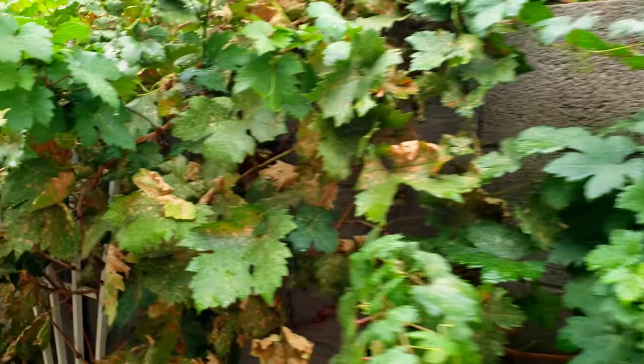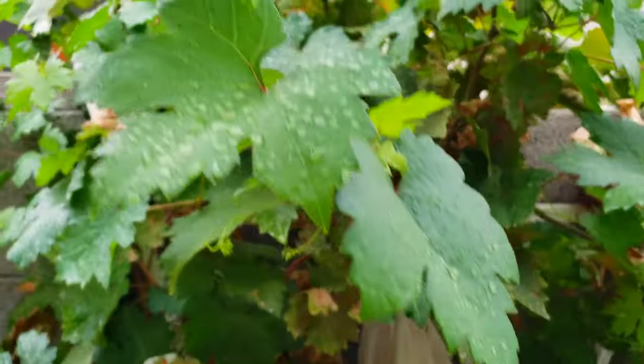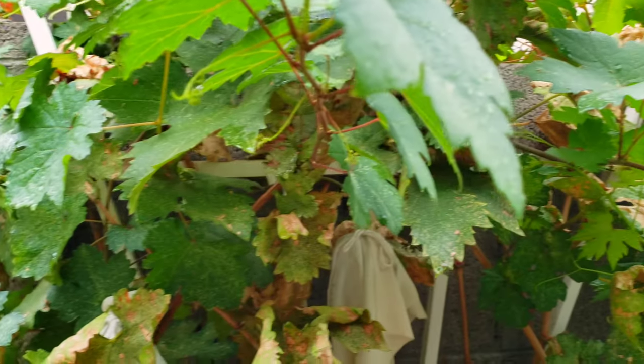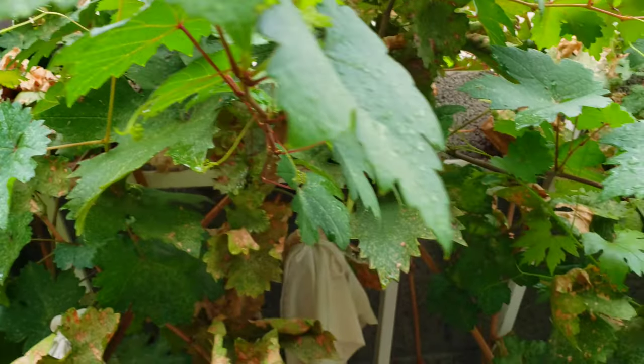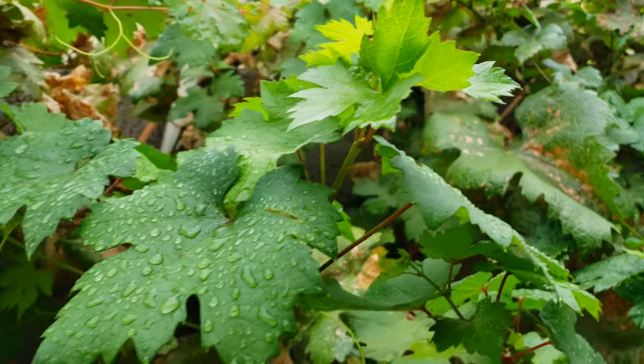What we've noticed is these leafhoppers are pretty aggressive. That neem oil affects its eggs and the adult bugs. And it looks like it did a really good job. In fact, all this fresh growth — you can see all that wonderful rain we're getting. All that fresh growth is not being affected by the leafhoppers yet.